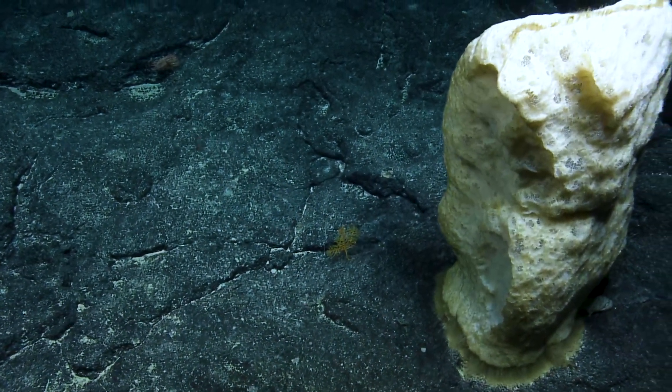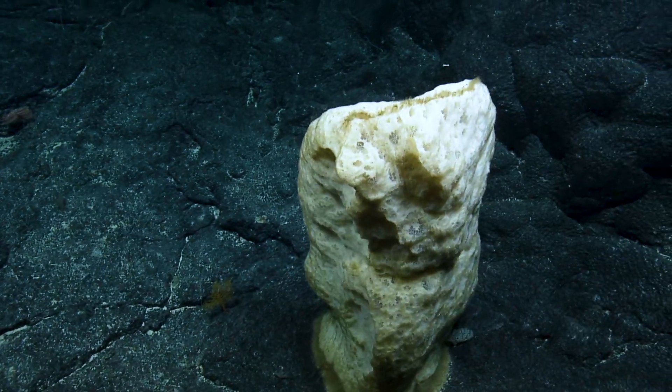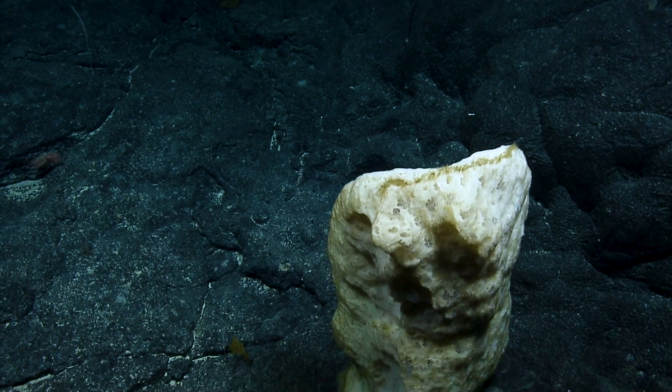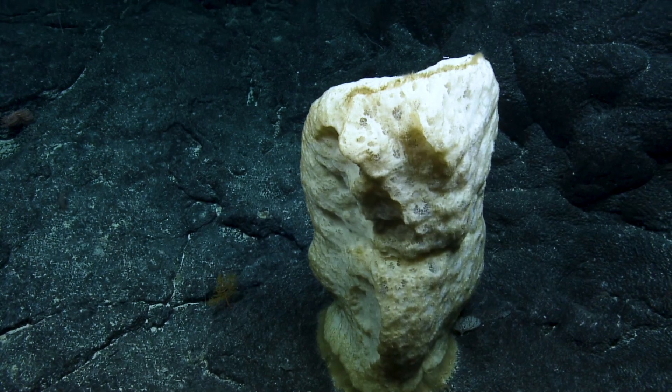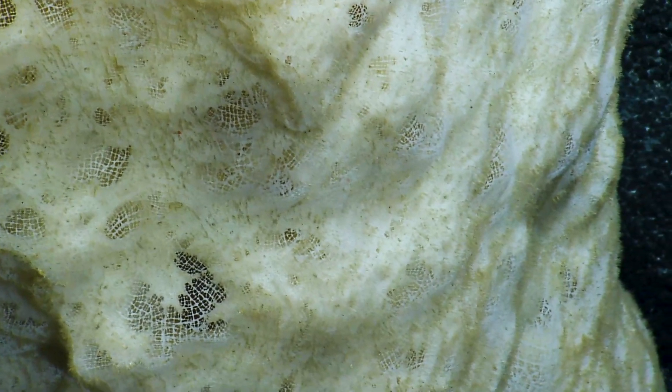There's a lot of current. Kylie's dealing with some things right now — she needs a moment. If I zoom in I will lose the whole thing. Can you turn torch on? Sure — go ahead and zoom in. Cool texture, really nice lacing over the top there. So it's a Farreidae sponge, if I'm matching that right.